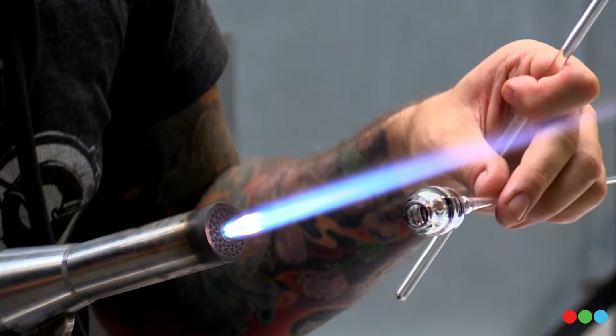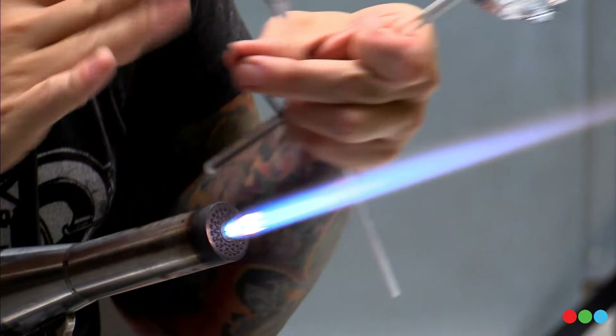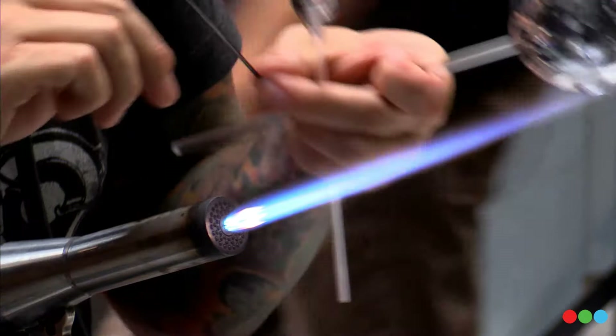If we're doing glass blowing out here, we have long metal rods and tubes that we go into the furnace and dip in — we call it gathering. You gather the glass and bring it out. Micah's process here uses the pre-made glass tubes we saw earlier.